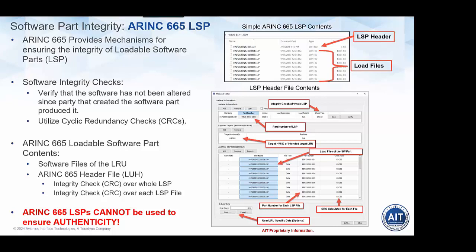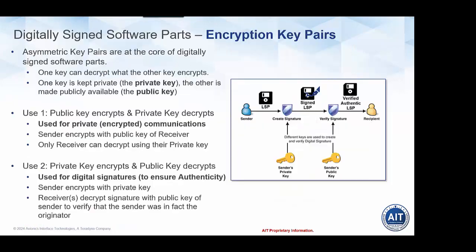One key thing: ARINC 665 LSPs cannot be used to ensure authenticity. There's nothing in the standard that allows a recipient to do any verification or authentication that the part truly came from a specific known source entity. All you can do is check the part against the CRCs in the header file, and confirm that the constituent parts weren't changed since the header file was created. So authenticity requires something more — enter digitally signed software parts.